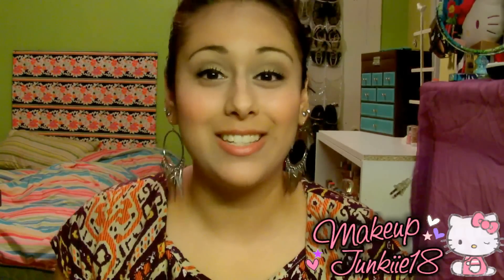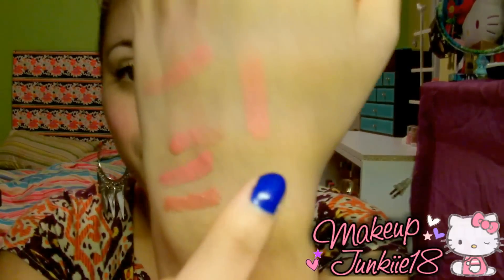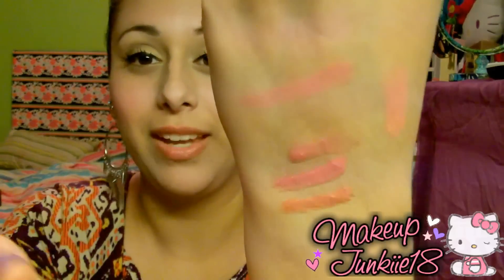For best lipstick, the Wet n Wild lipsticks — I have like the whole collection and I freaking love them. My favorite out of the whole collection, you guys probably already know it. I'm not even going to say the name — I want you guys to tell me in the comments what it's called, because I always rave about this specific color. It's just a really pretty color, and it's my favorite lipstick out of the whole collection.